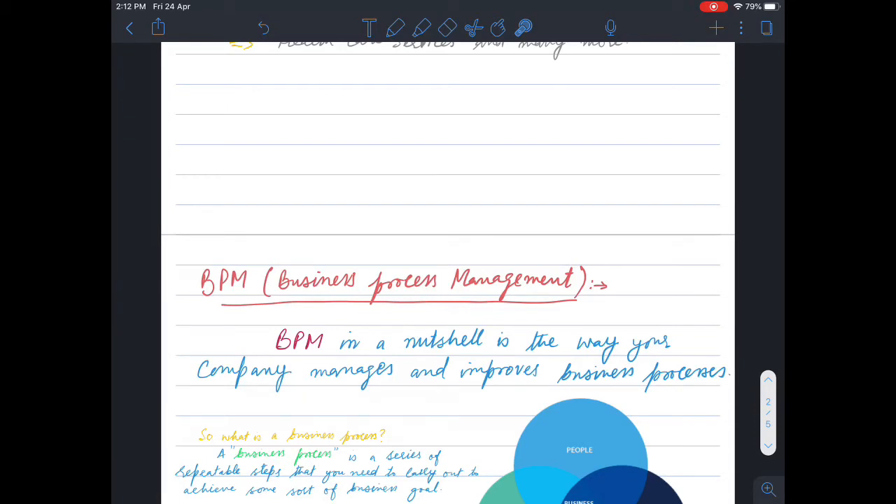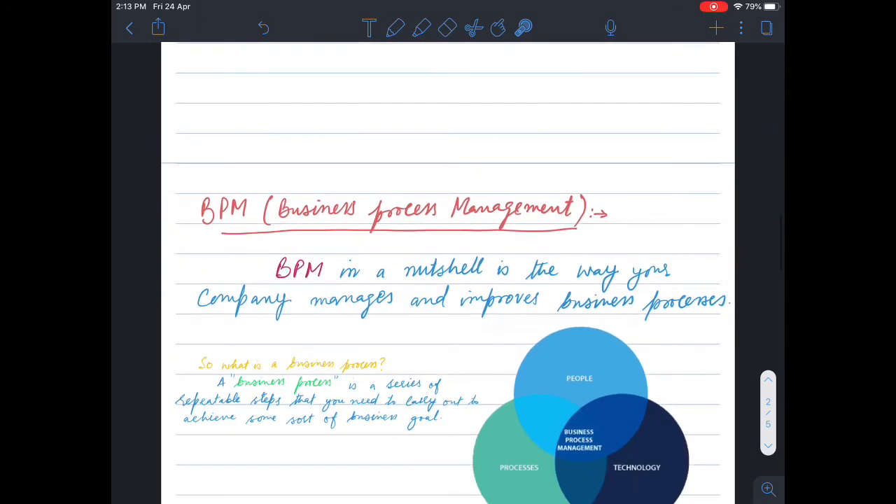In BPM, a company or organization can manage and improve their business processes. A business process is a series of repeatable steps that you need to carry out in order to achieve some sort of business goal.